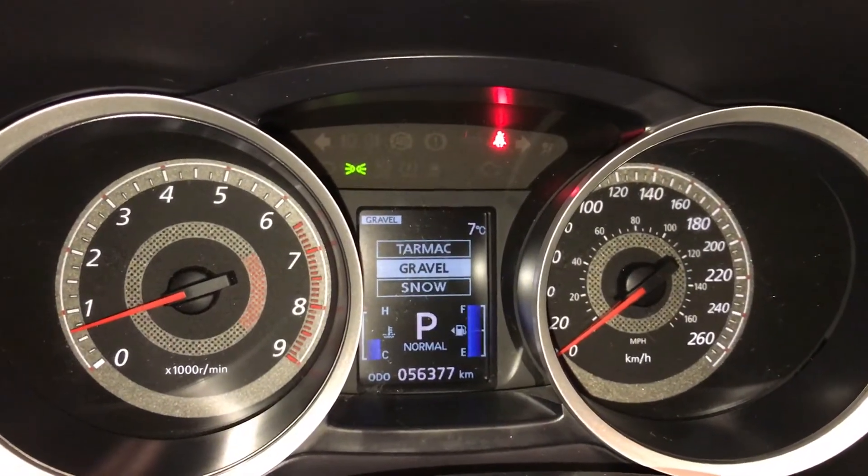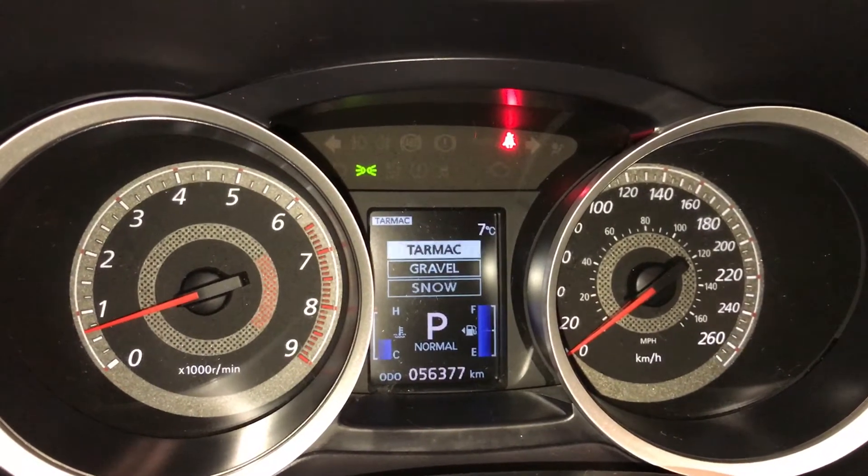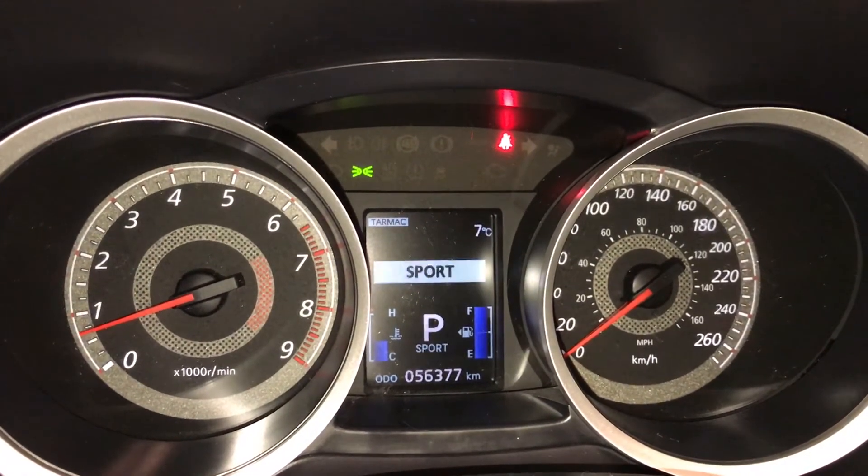For your all-wheel control, you have tarmac, gravel, and snow options. For the twin clutch SST, we have normal and sport mode.